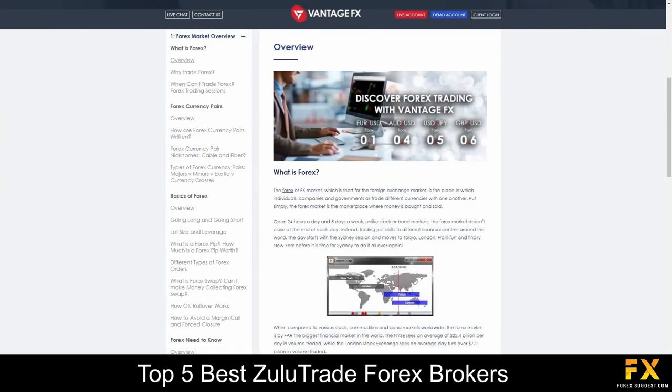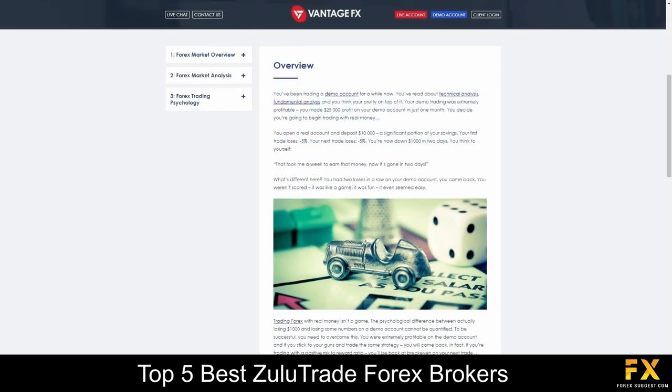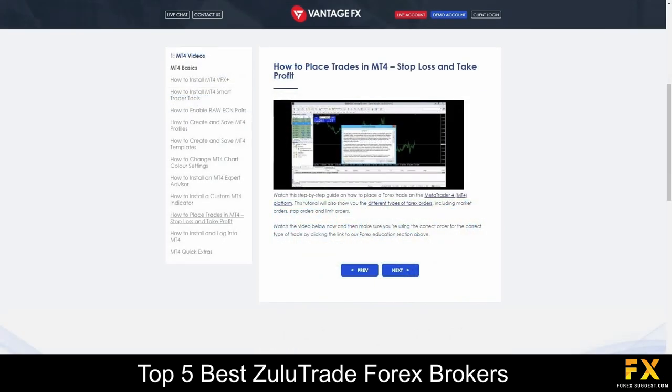VontageFX also provides their very own educational panels, which delve into a variety of educational topics such as an overview of Forex trading, beginner's guides, manuals and video tutorials in MetaTrader functionality and more, for you to browse through if you are looking to expand your trading knowledge with VontageFX.